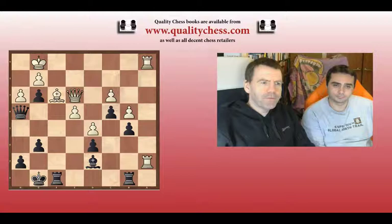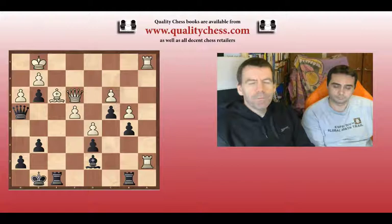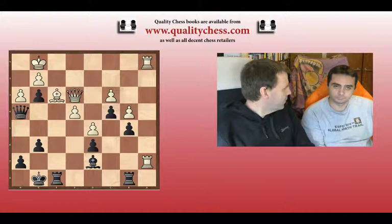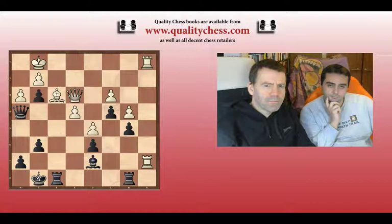Critical moments are positions where for some reason we get the feeling that this is a moment where the best decision will be really useful compared to the second best. The difference between the best and the second best move in a simple position can be considerable — excluding blundering, which can always happen. When we talk about critical moments, there is something in the position that tells us accuracy will be rewarded greatly. Most other times in chess, the difference between best and second best won't be great.